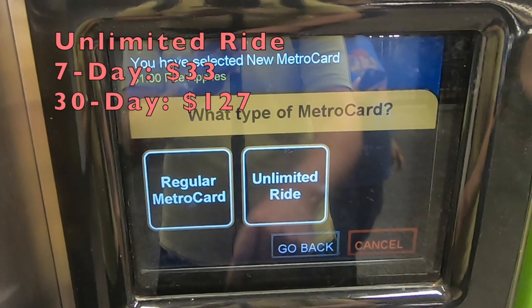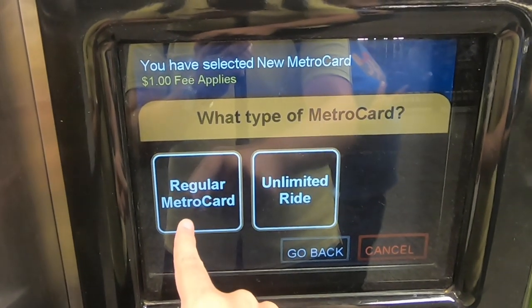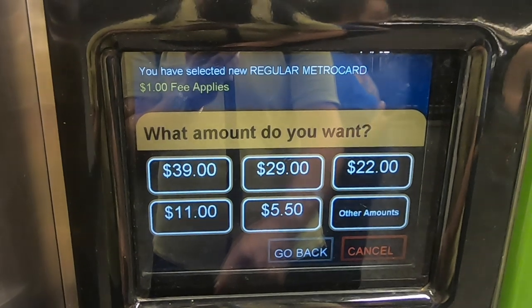If you're staying in New York City for around 7 days, then I highly suggest you get the 7-day unlimited ride MetroCard for $33. You would get much more value from your MetroCard this way. But if you're staying for a shorter time, then you can get away with getting a regular MetroCard.